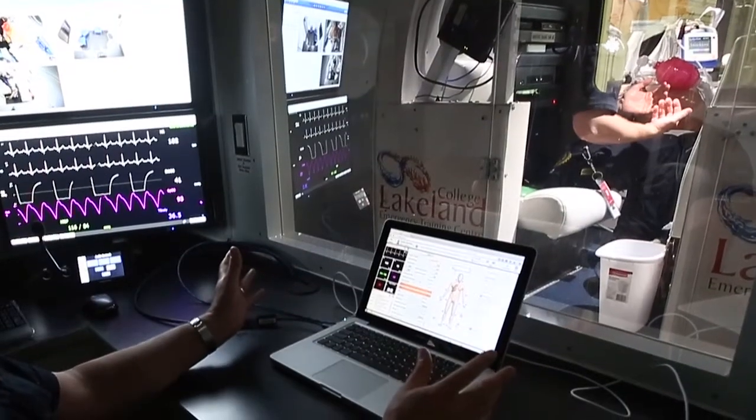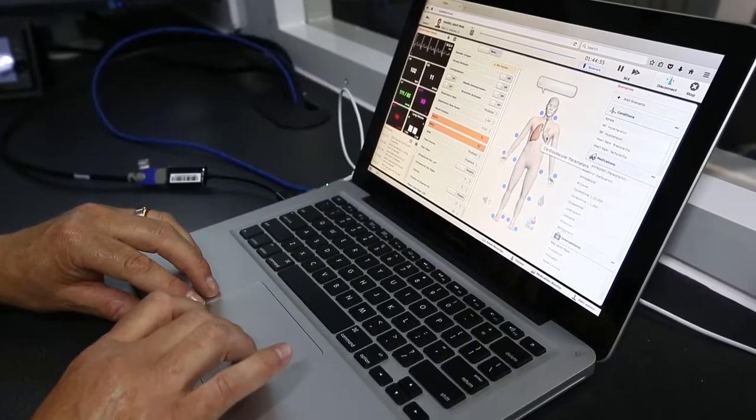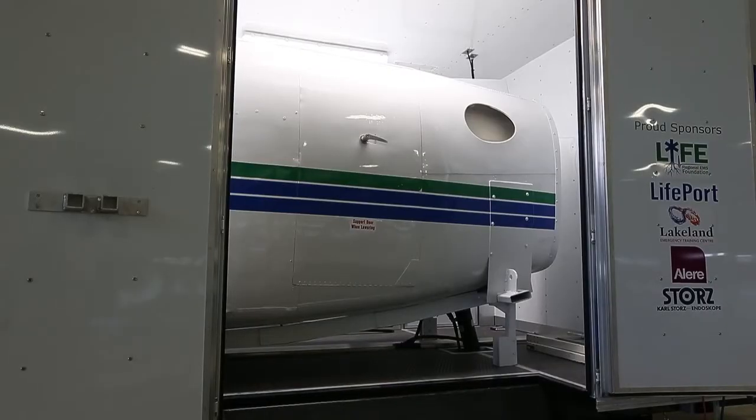We can run adult male simulations — that can be an adult stroke, somebody suffering from a cerebral stroke, acute coronary syndromes, amputations — really anything that clinically can happen we can run in the mobile medical flight simulation trailer.